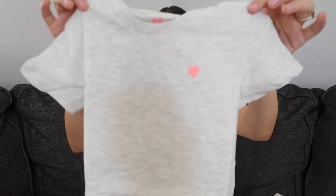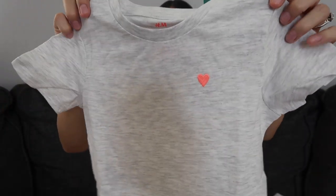I have two more matching shirts for Aurora and Layla — they're just gray with a neon coral pink colored heart.